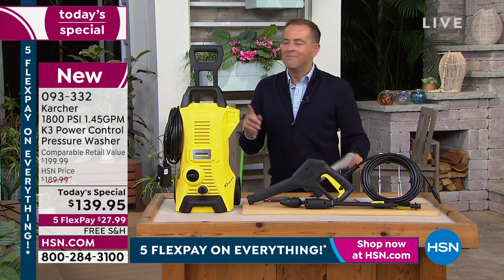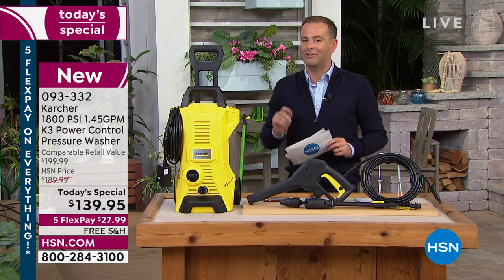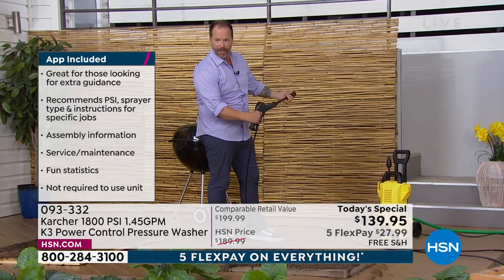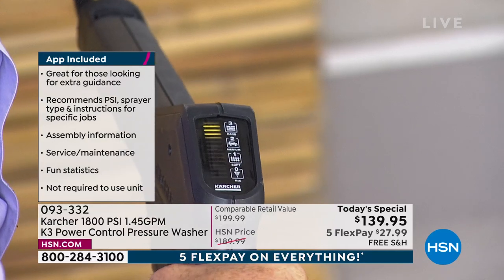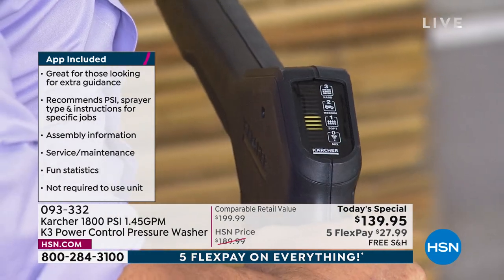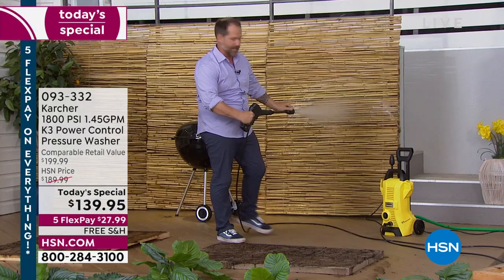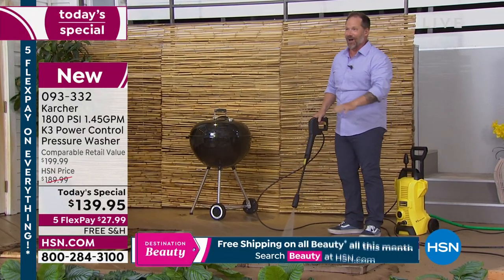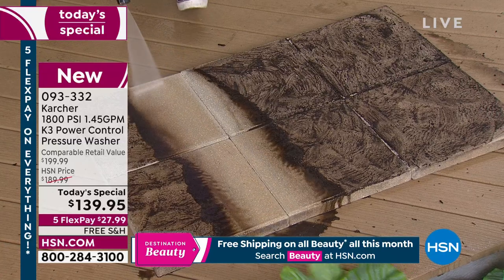Craig is asked to show the new power gauge — no other pressure washer has what Craig's about to show. On the low setting, as you pull the trigger you can see the adjustable gauge, and as you change the nozzle and adjust it up and down, it moves accordingly, switching between different settings. Turning it up and bringing it over to the hard landscaping blocks — just going through and getting rid of all that dirt and grime.